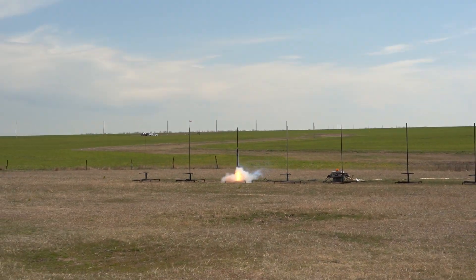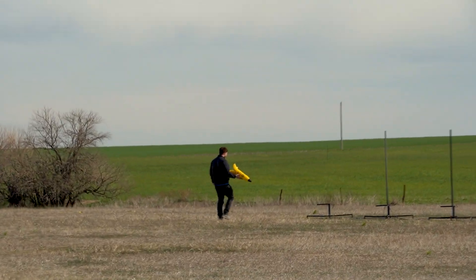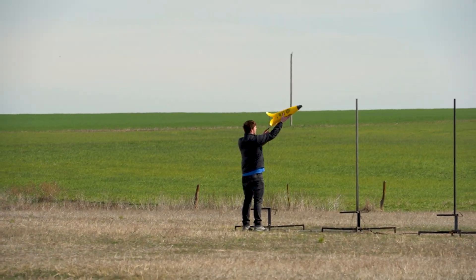So far so good, looking for light. Oh yeah, here we go, here we go! It's flying straight too. Nothing like a press care flag on the front end.